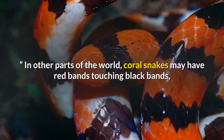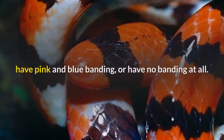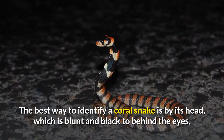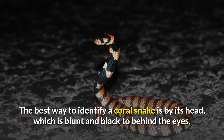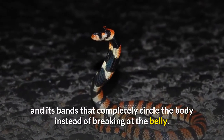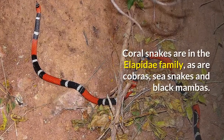In other parts of the world, coral snakes may have red bands touching black bands, have pink and blue banding, or have no banding at all. The best way to identify a coral snake is by its head, which is blunt and black to behind the eyes, and its bands that completely circle the body instead of breaking at the belly.